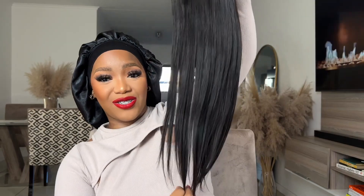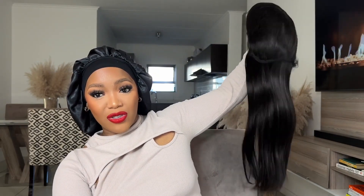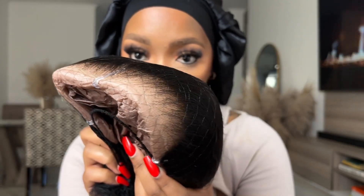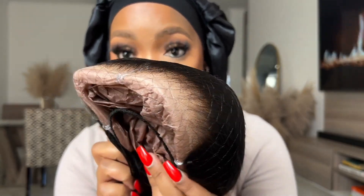This is the lash — look at this, 24 inches of glory. Now to the details: this is how the lace looks straight out of the pack. Can you see that? This is gorgeous, this is absolutely amazing. I love working with hair like this.